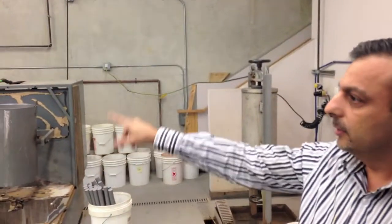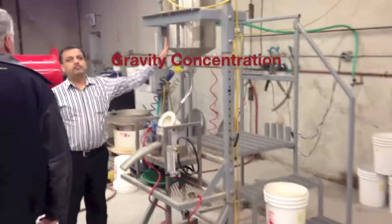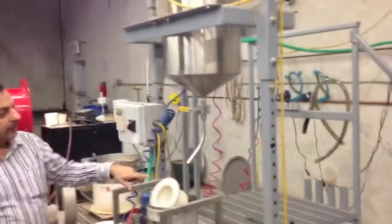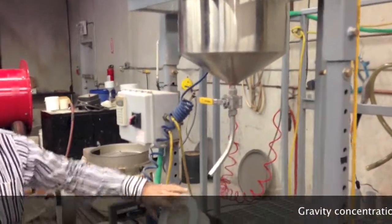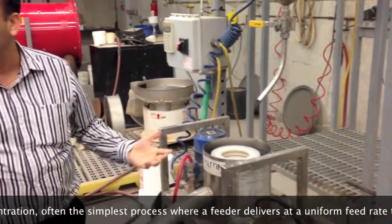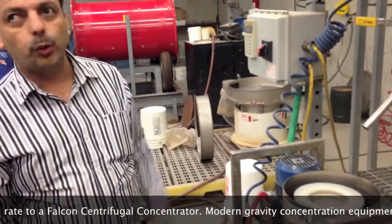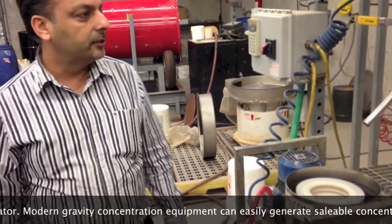We've got the Falcon unit — that's the gravity unit we use. We put our sample in here and feed it at a steady rate from the feeder through the Falcon unit. We do very controlled tests this way, very consistent.